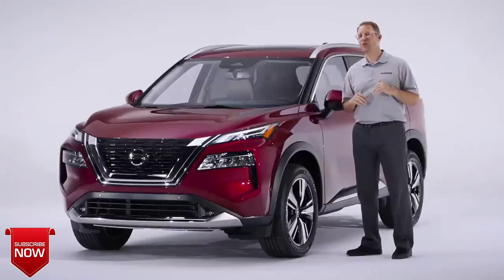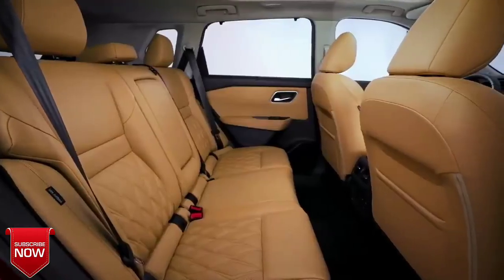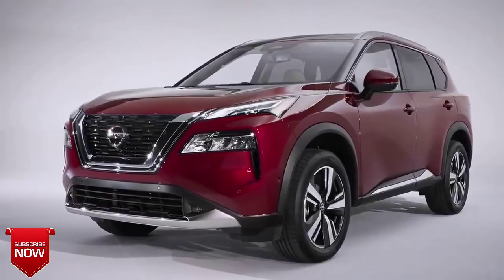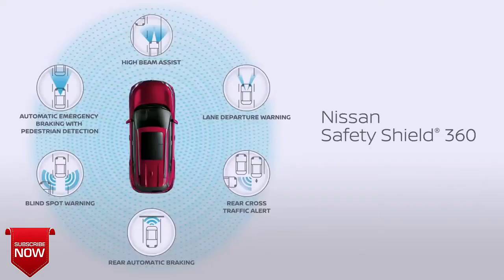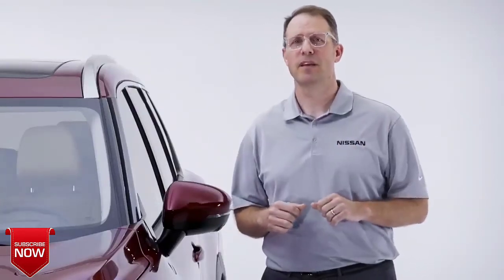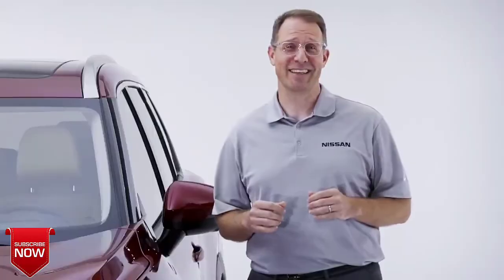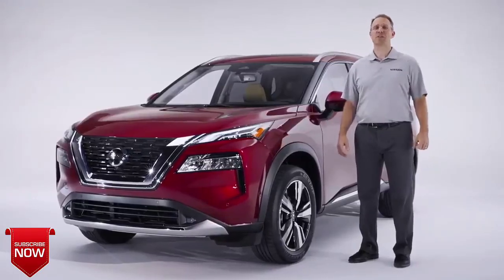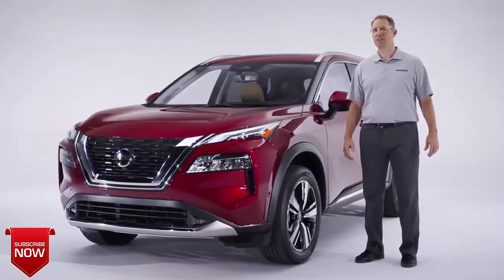So there you have it. The all-new 2021 Rogue has been redesigned to make life easier in every way. It has the interior features and functionality that make it truly family friendly. Outside, it has an athletic, modern design that stands out from the crowd. It has a strong safety package including standard Nissan Safety Shield 360 and improved driving dynamics that reward you every time you slip behind the wheel. In short, this is simply the most technologically advanced and most exciting Rogue ever. Thanks for watching — please look for additional information on the 2021 Rogue and other exciting new vehicles coming from Nissan later this year.